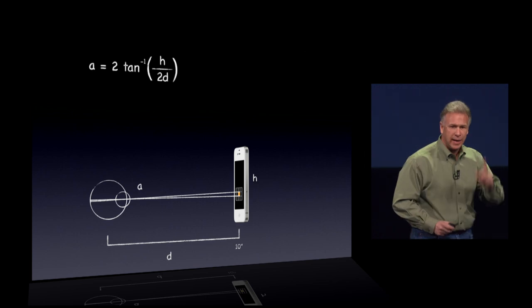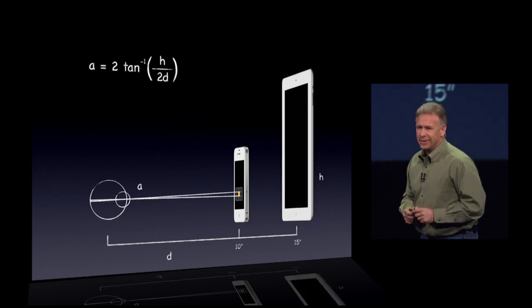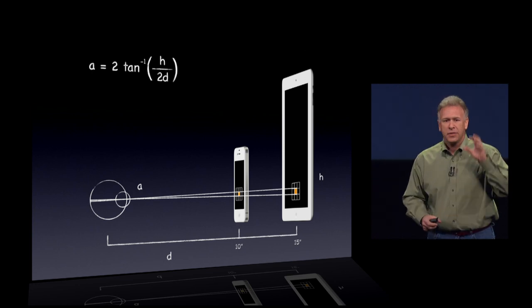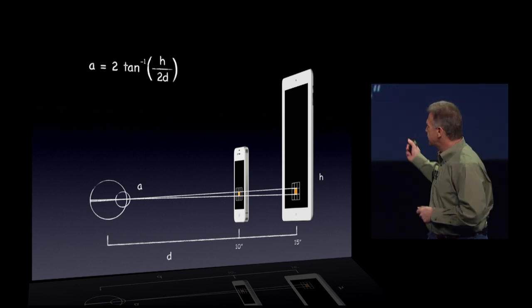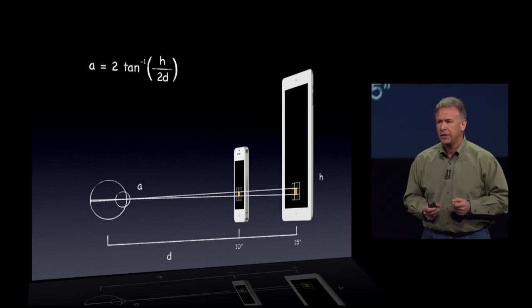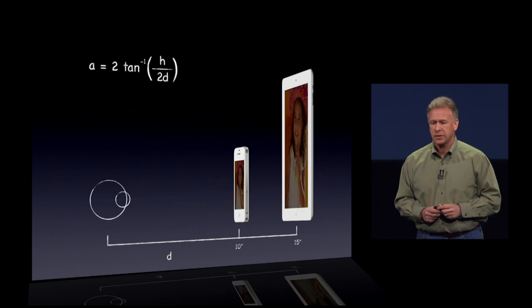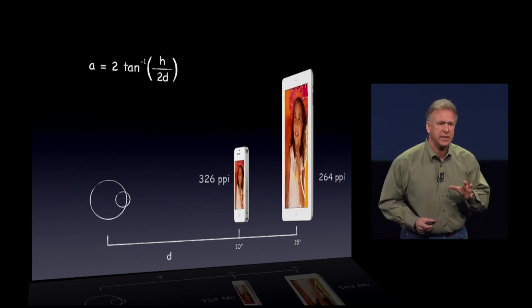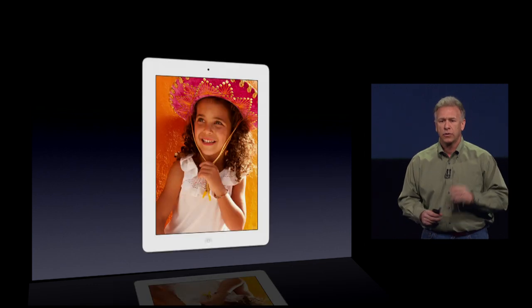There's real math behind that, and experts agree with us. The same is true of the new iPad. When you hold it at a normal distance — in this case 15 inches or even closer — your retina cannot discern those individual pixels. It has enough pixel density that you can't pick out the pixels, and the images on it look stunning.